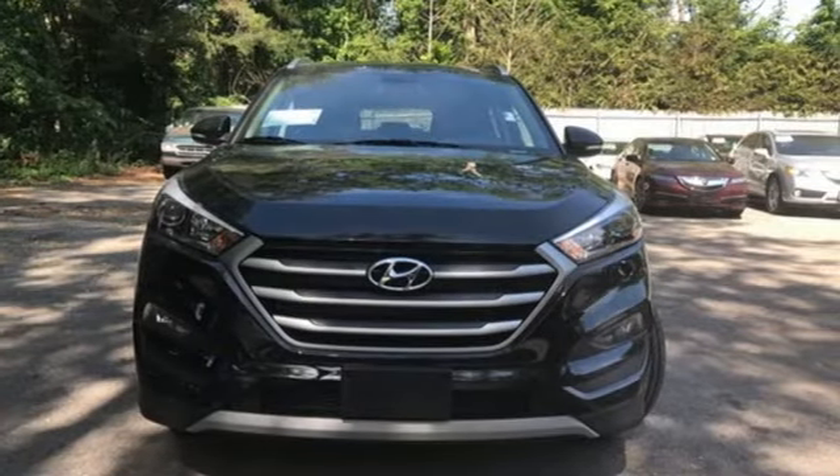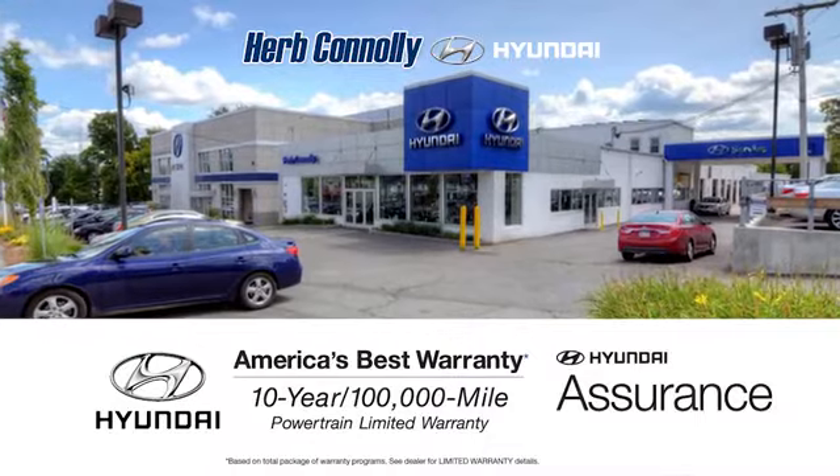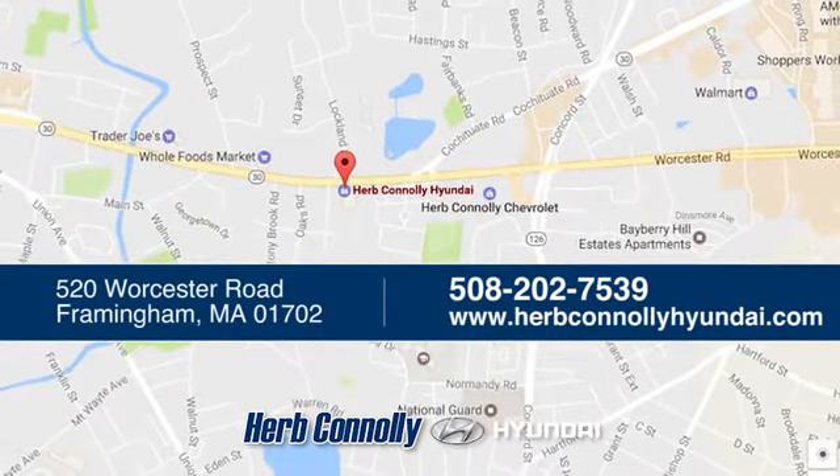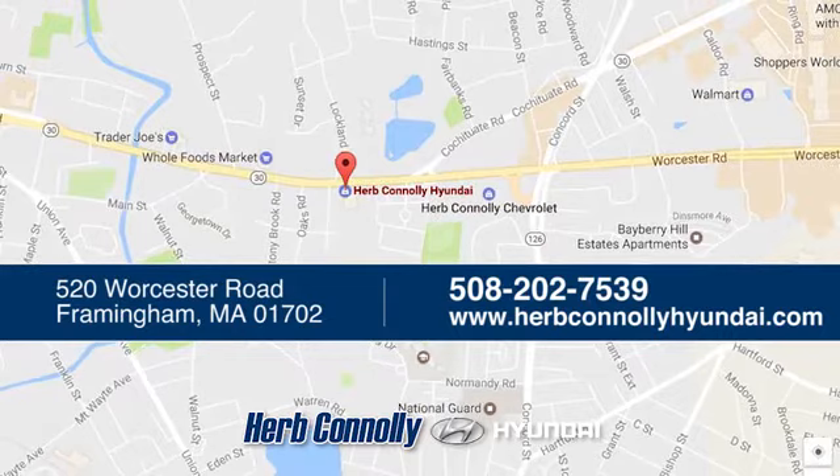The time is now. See it for yourself today. Welcome to Herb Connolly Hyundai, where the customer comes first. We're conveniently located at 520 Worcester Road in Framingham, Massachusetts.